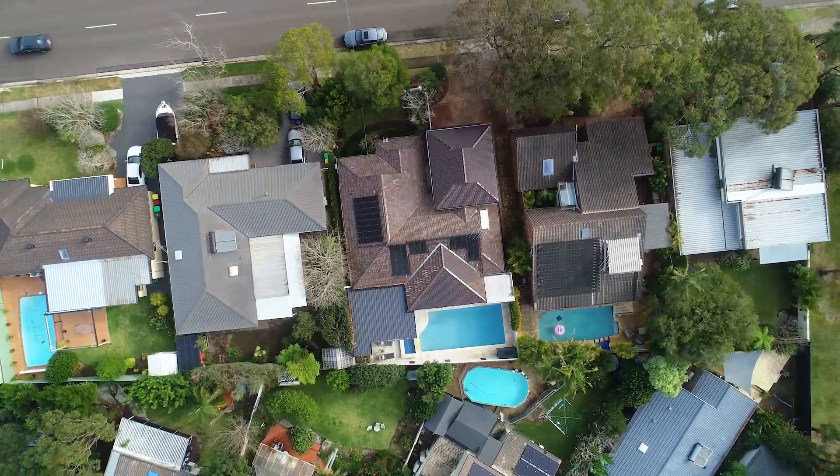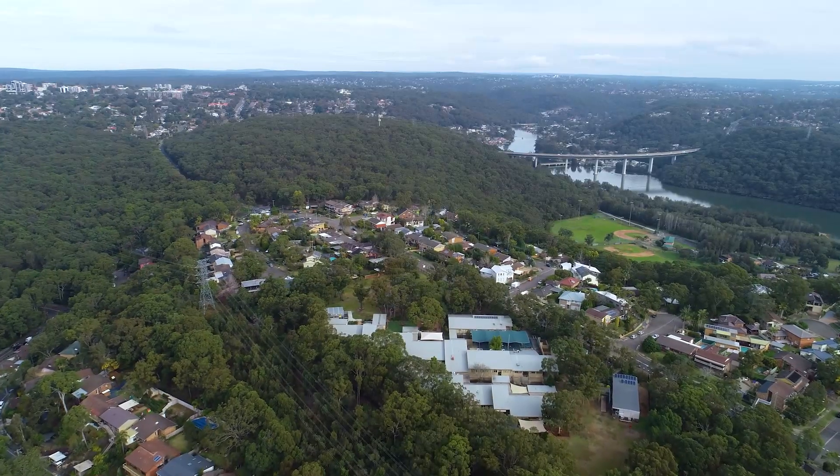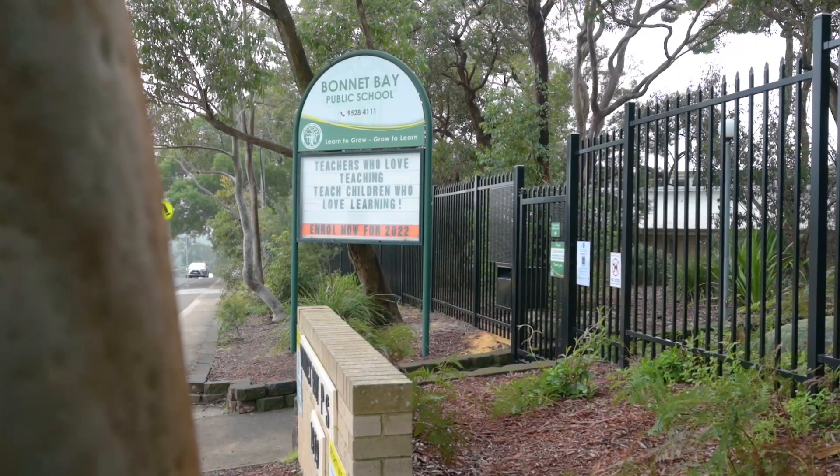Your family and friends will appreciate this large outdoor covered entertainment area overlooking this spectacular pool and spa.